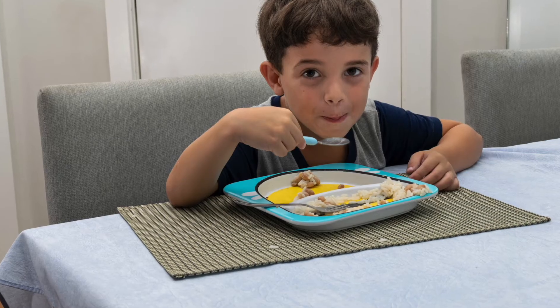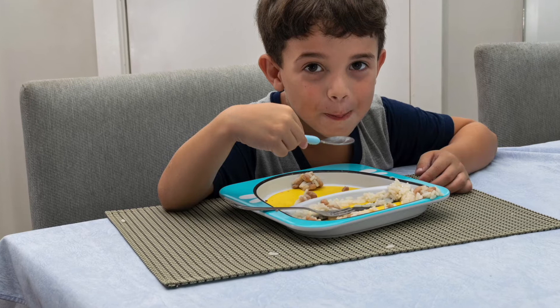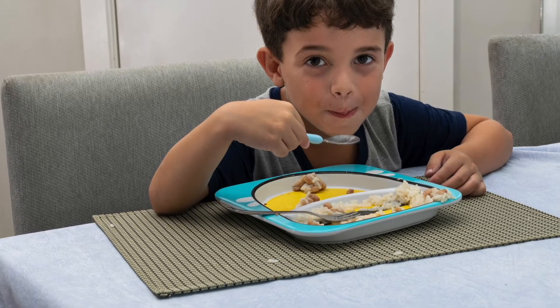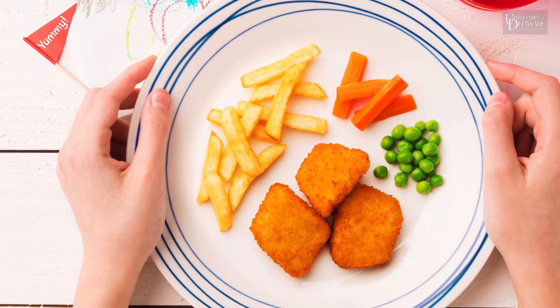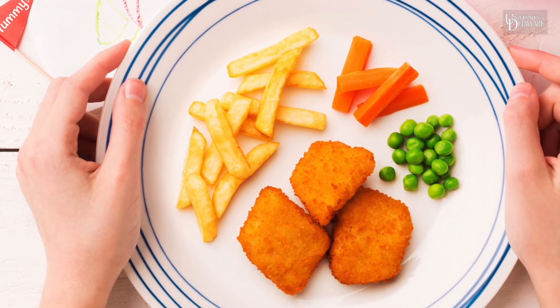Don't force kids, especially young kids, to eat all the food on their plate. In order to help them eat a good quantity of food, make sure that you give them small portions of the food that you have made. If they are still hungry, allow them to get seconds.